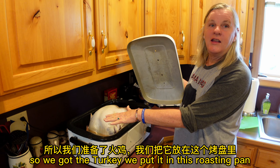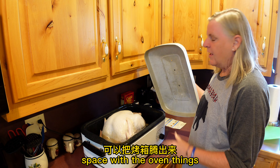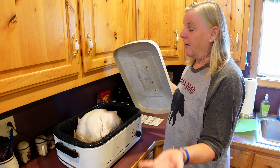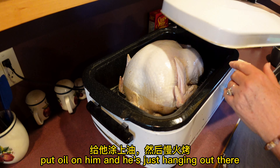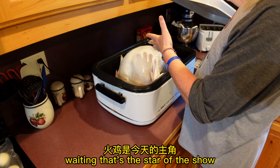So we've got the turkey, we put it in this roasting pan because it gives us more space with the oven. The biggest trick to the turkey is — we buy them frozen, and you have to make sure you get them out to thaw in the refrigerator for a couple days. So we did that on Monday, and then today we just put oil on him. He's just hanging out there waiting. That's the star of the show.